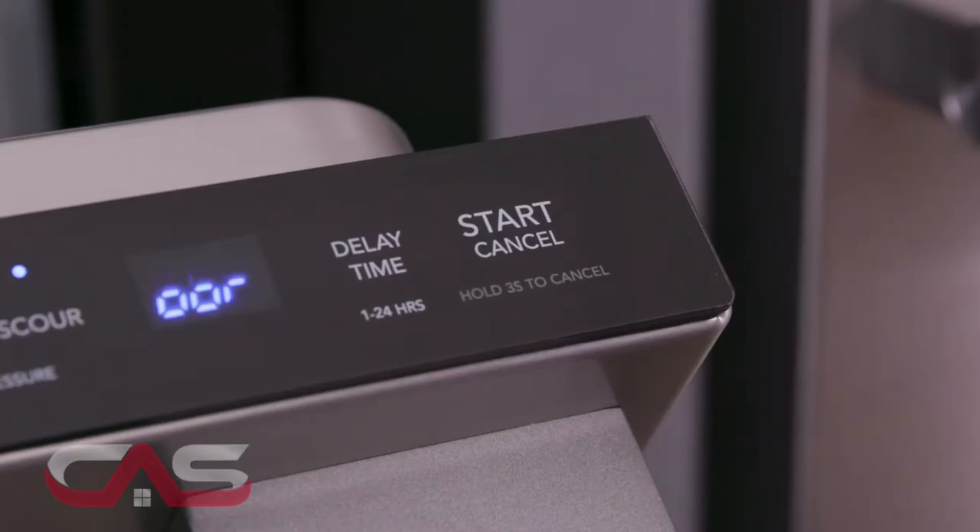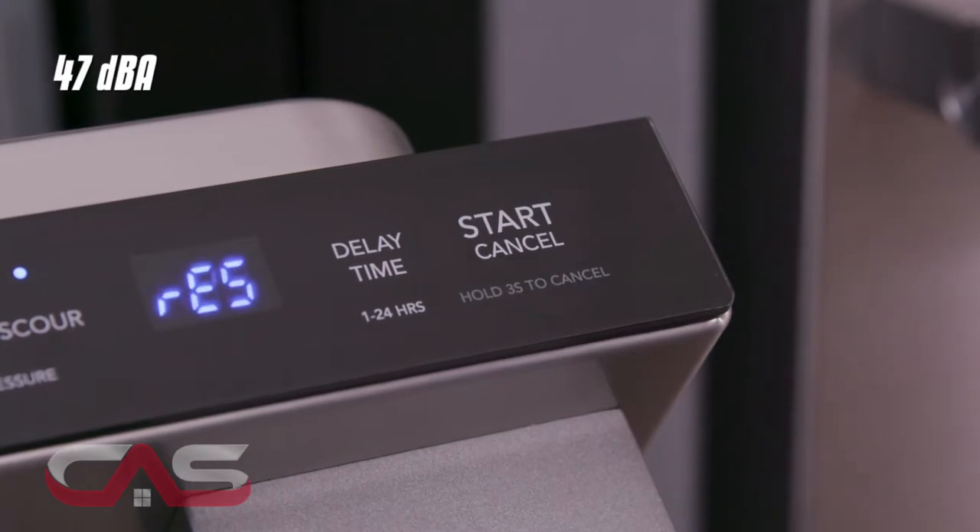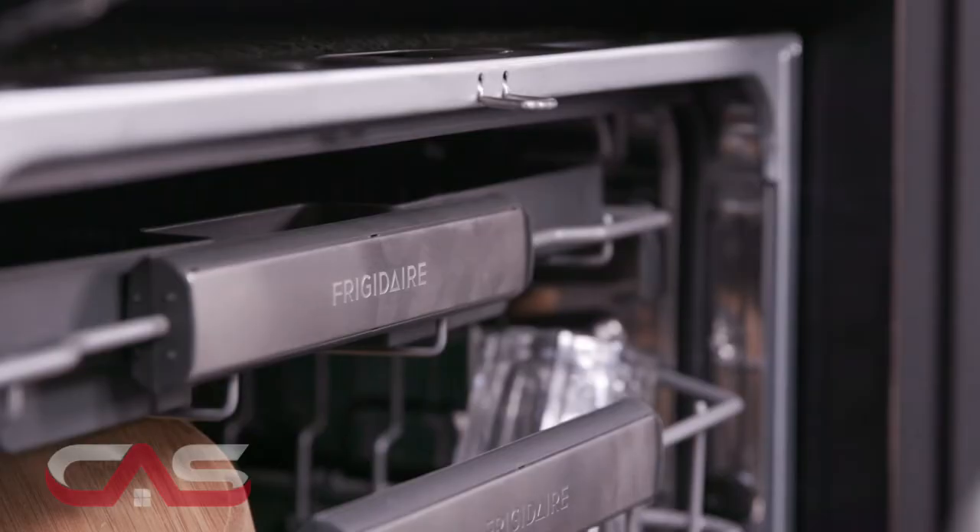It has smudge-proof stainless steel and is super quiet at only 47 decibels. Plus, it lets you know when the cycle is complete with a Powerbrite floor light that shines a nice blue LED on the floor.